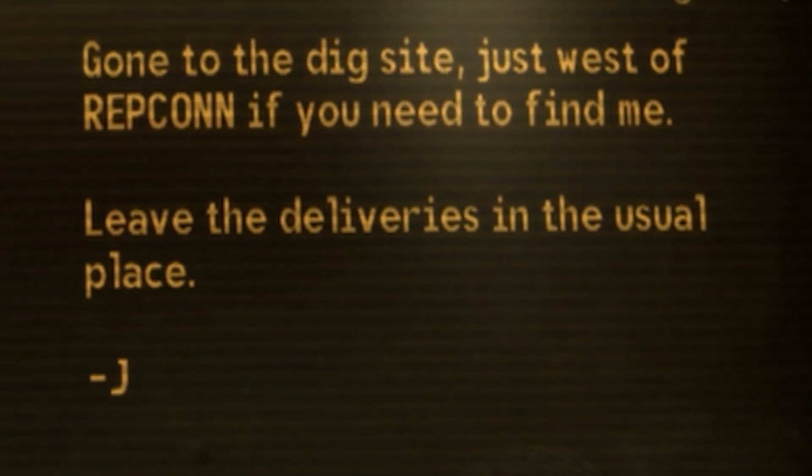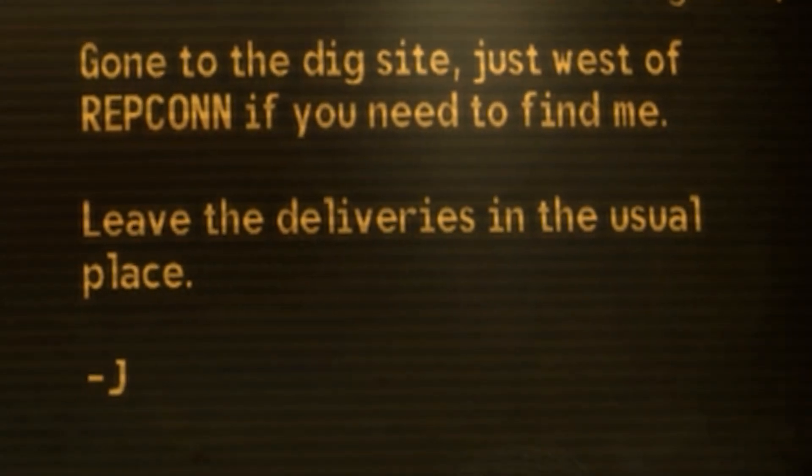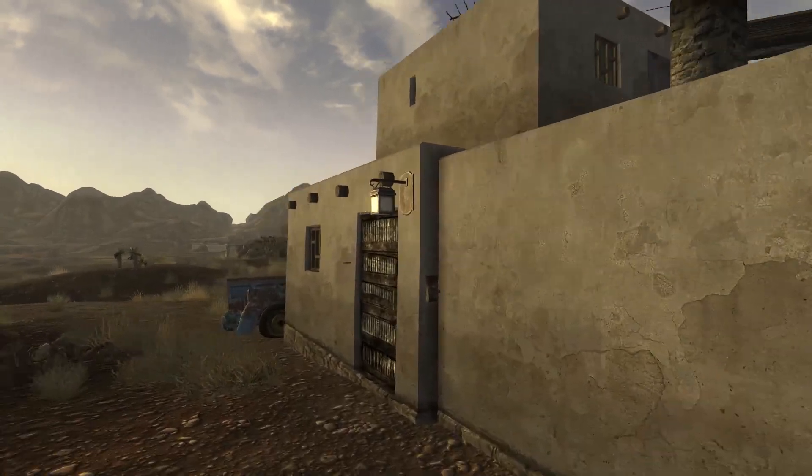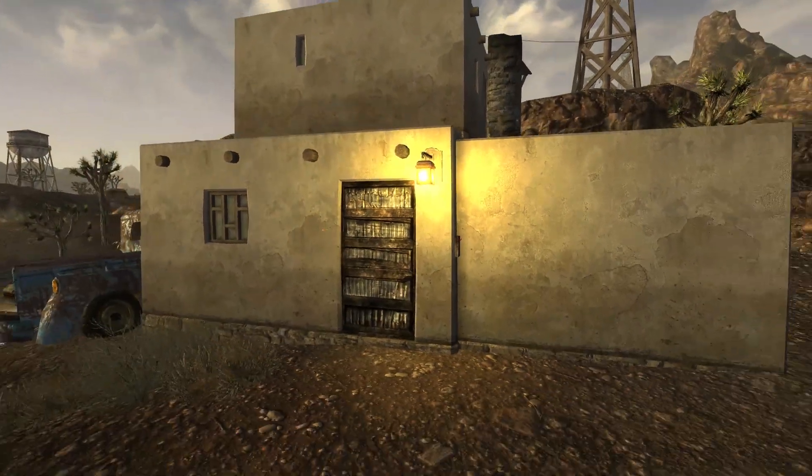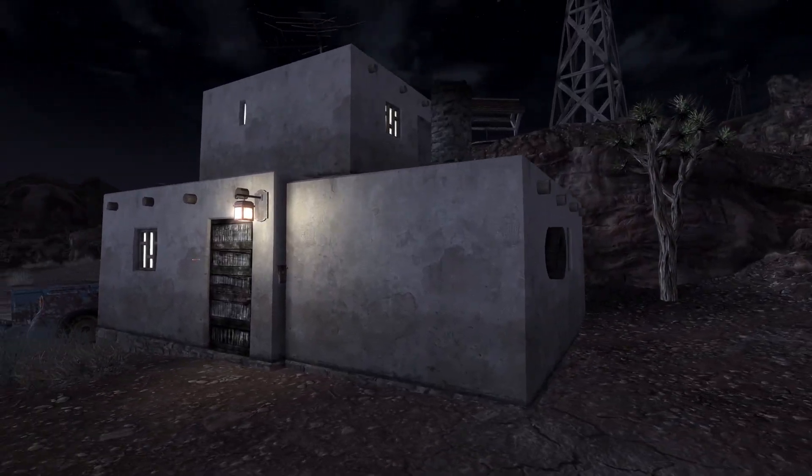Looks like the owner is missing. What a shame. This is now property of RobCo. At least the power still works. The place looks cool at night too.